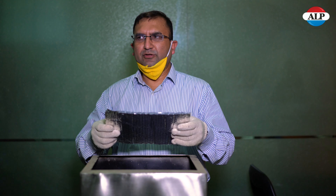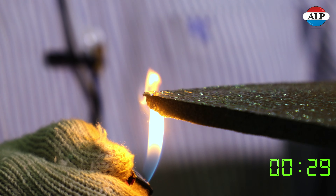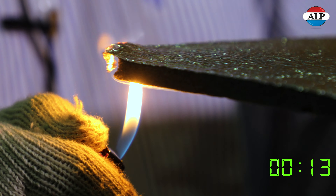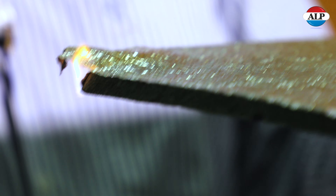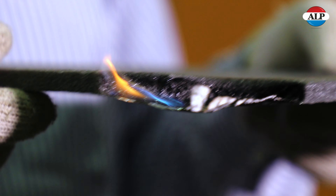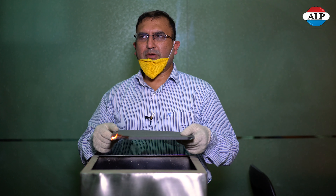Now we will do the fire test for the second material, cross-linked polyethylene. You can see the effect of the fire on the polyethylene material — even after removing the lighter, the flame is still burning continuously. This is a major drawback of the polyethylene.